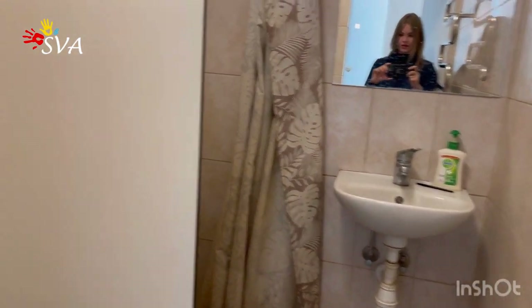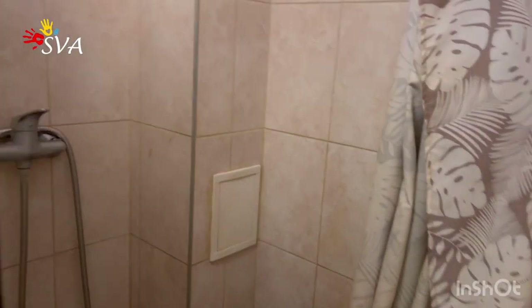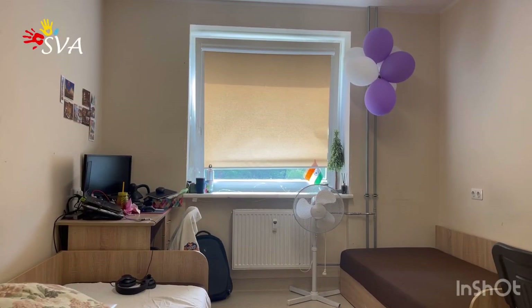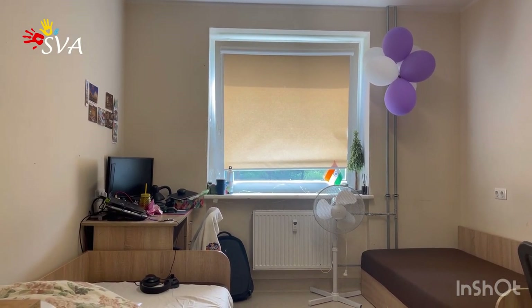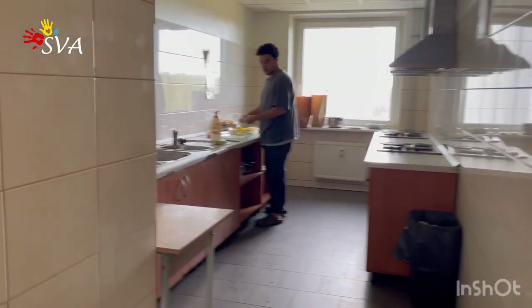Let's go to see the bathroom. Here is the bathroom — it's kind of small. It has together a toilet and a place to take a shower. Of course you should use your slippers here. This bathroom is shared by two rooms usually. Here you can see the room with closed curtains — how does it look like.